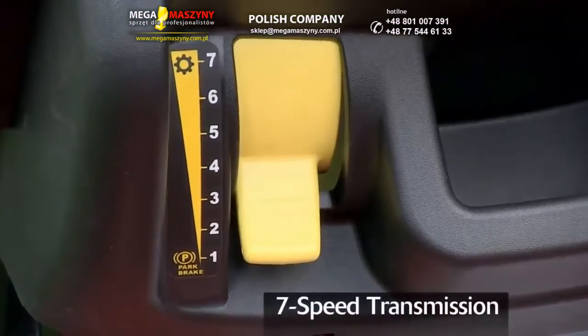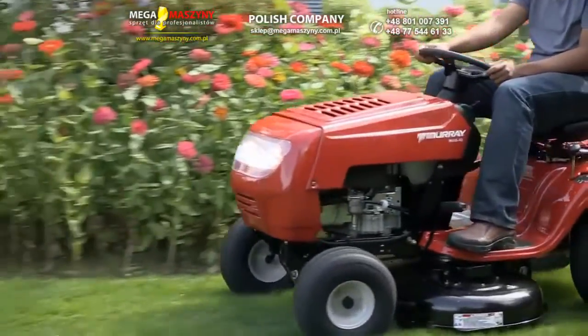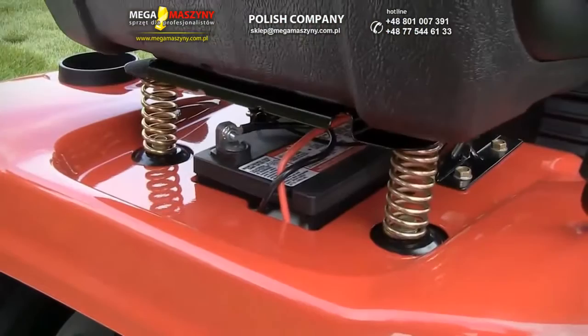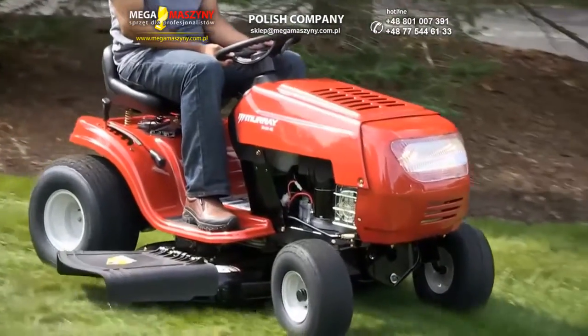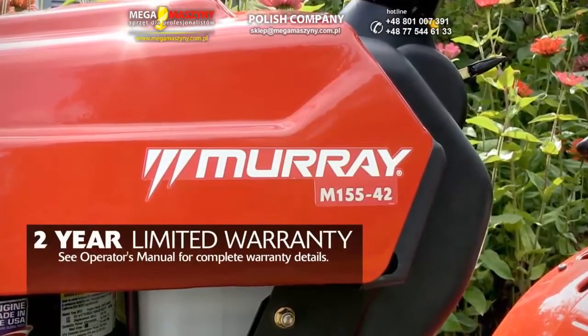The 7-speed transmission lets you shift to the ideal speed for mowing conditions without stopping, while you enjoy the ride on the adjustable spring-suspended seat with headlights that give you a longer mowing day. And it's all backed up by a 2-year limited warranty.